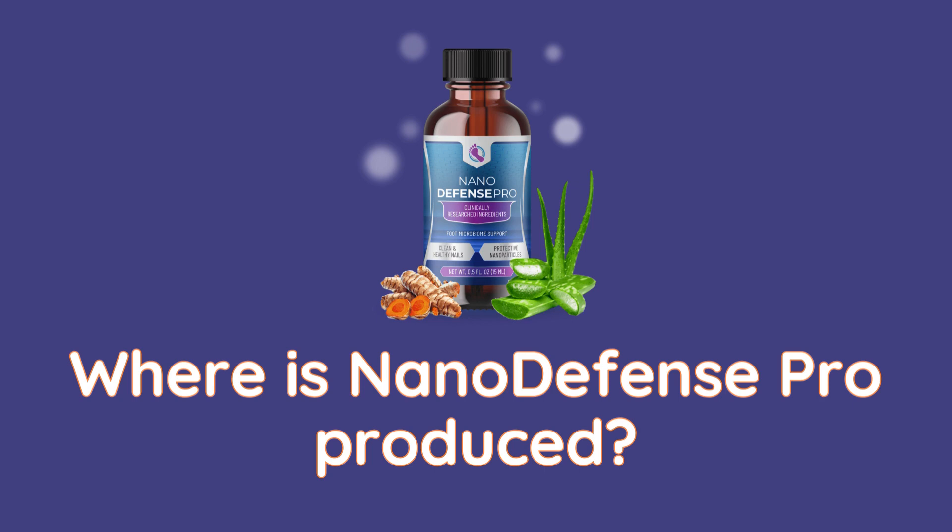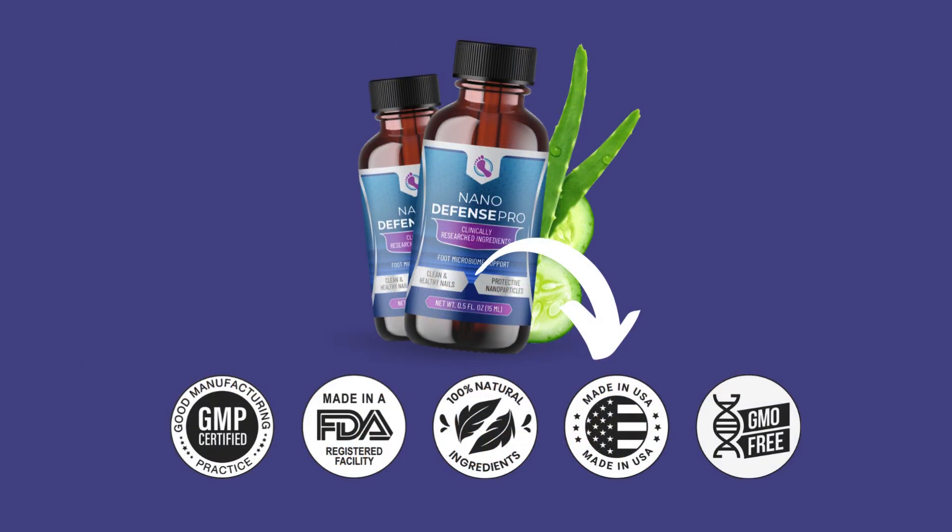Where is Nano Defense Pro produced? Nano Defense Pro is produced in the United States in state-of-the-art facilities, utilizing the latest advancements in skincare technology to ensure the highest quality and purity of the product.